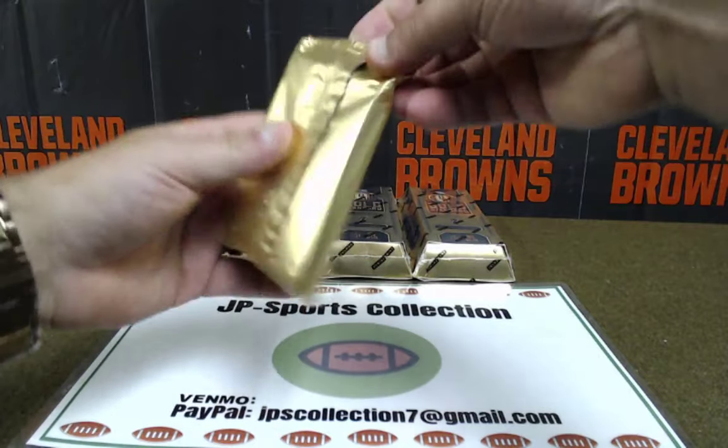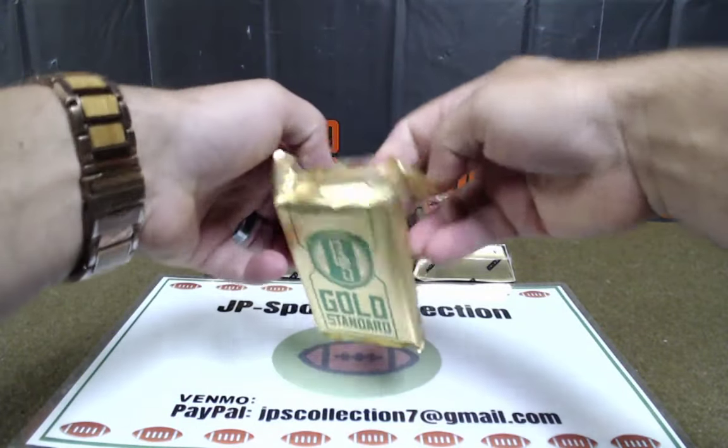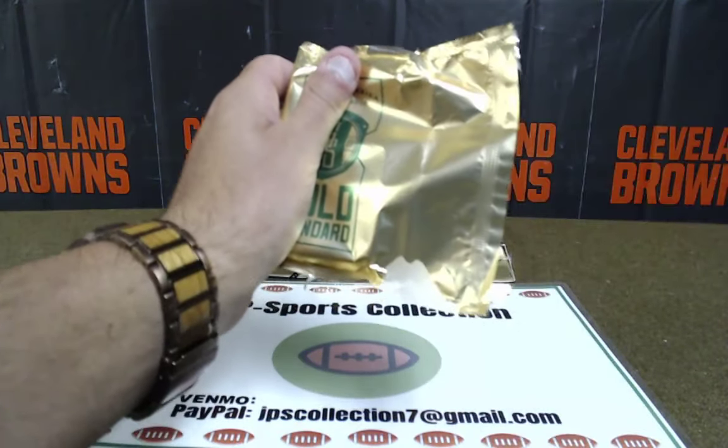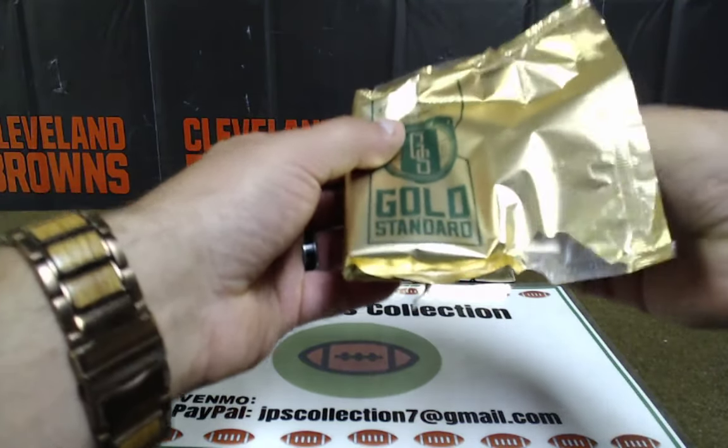Box number three — almost halfway through. We've pulled out some decent stuff so far, still looking for that knockout punch. Maybe a 1 of 1? That'd be glorious, wouldn't it? I don't think anyone's ever said a 1 of 1 would be 'just okay.'